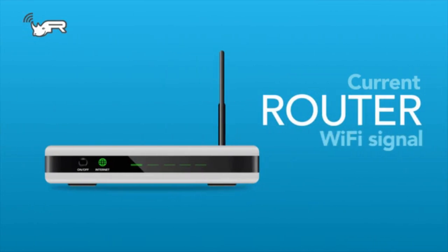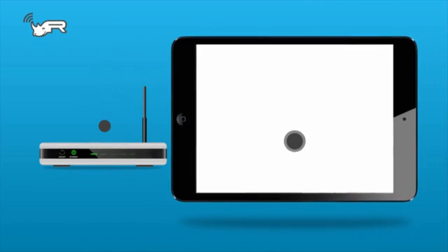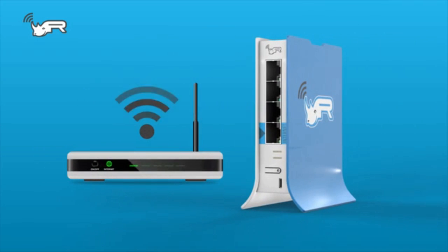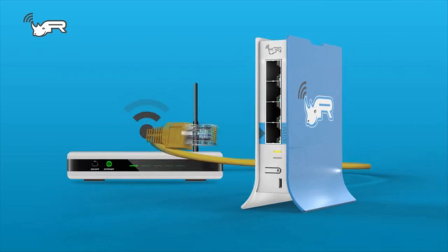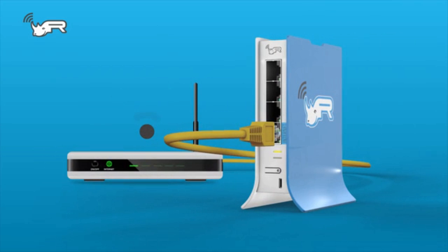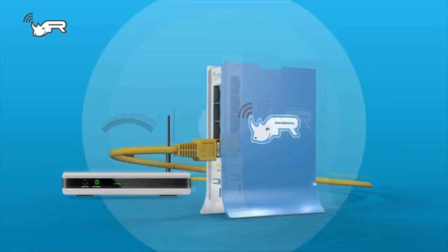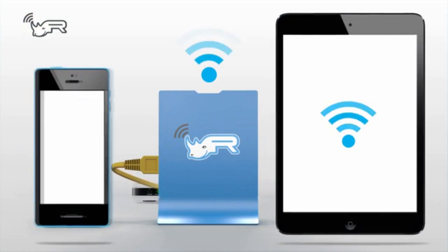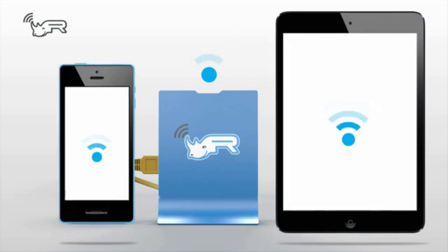Typically your home network consists of a wireless router which creates a Wi-Fi network that multiple devices can then connect to. With Router Rhino all you have to do is turn on the device, connect it to your wireless router, and you are done. What Router Rhino does is create a new Wi-Fi signal through which malicious and inappropriate content is blocked. This is the network that your children's devices will connect to, leaving you with increased peace of mind.